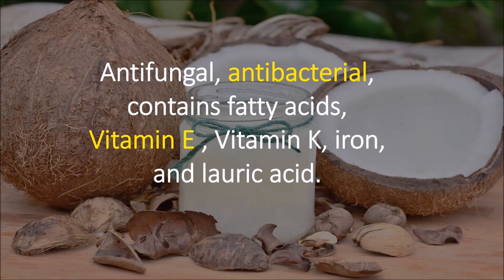Coconut oil is a natural oil that comes from the coconut. It's antifungal, antibacterial, contains fatty acids, vitamin E, vitamin K, iron, and lauric acid.